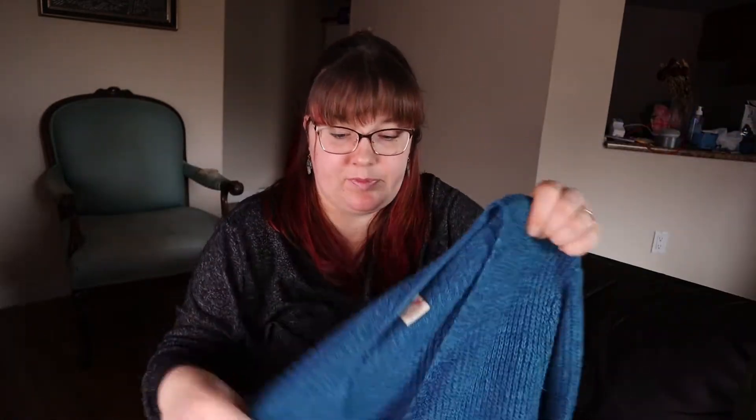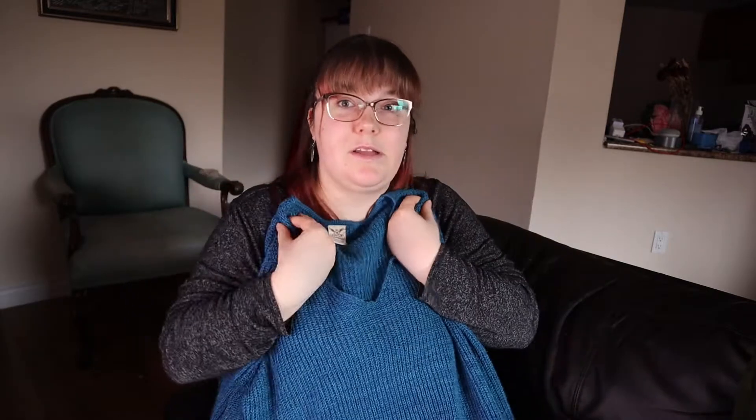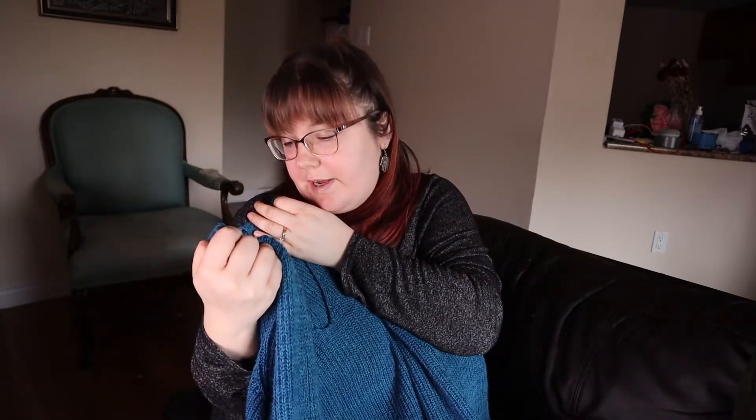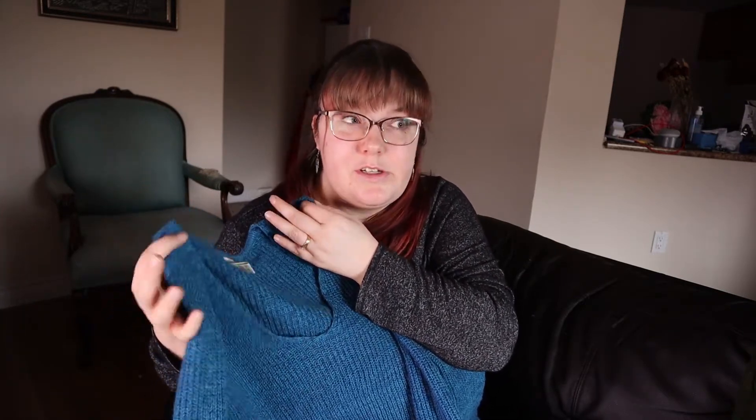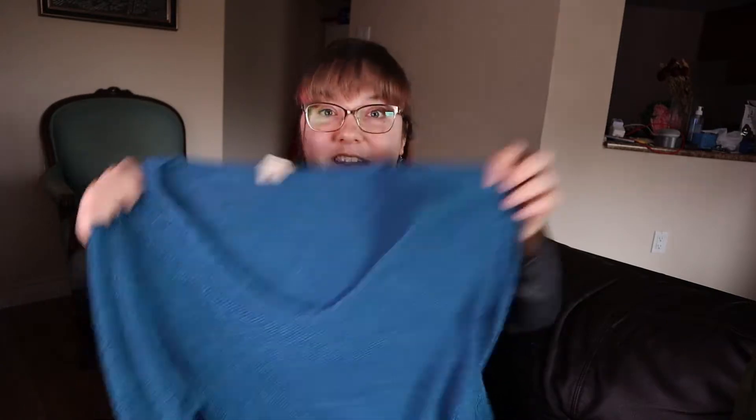I also got this turquoise sweater — same style as the red one but slightly bigger, so I'm thinking this one will be a little bit oversized. Also Faded Glory. You get some really good names at Frenchies. I really really like this one — super cozy. I love blues in general; I have blue eyes so it kind of makes them pop, I'm not gonna lie.